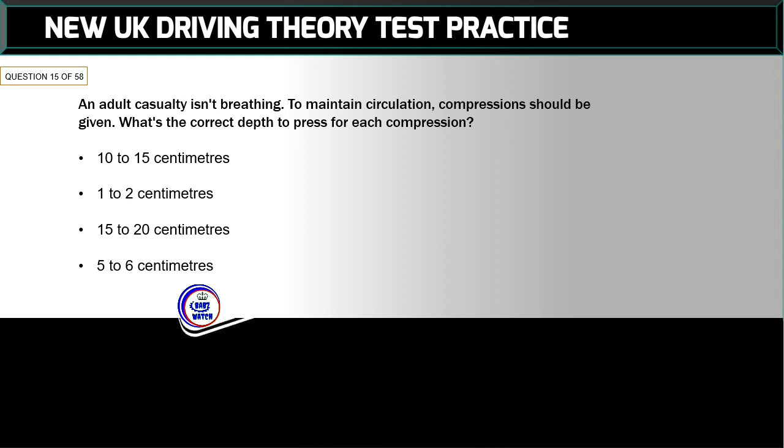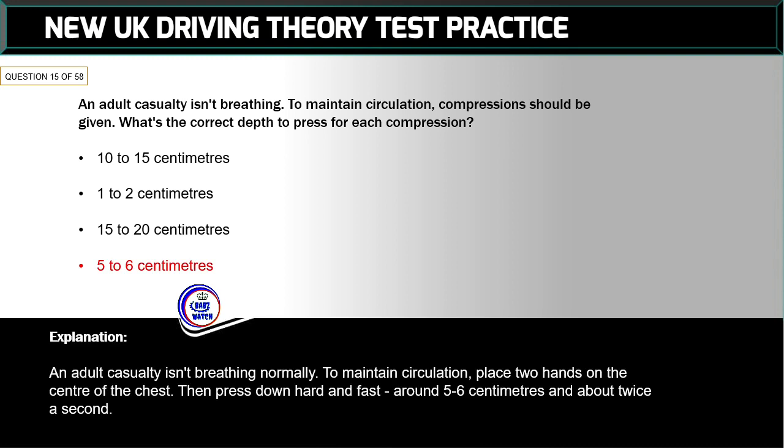Question 15 of 58: An adult casualty isn't breathing. To maintain circulation, compressions should be given — what's the correct depth for each compression? The correct answer is: 5 to 6 centimetres. Place two hands on the centre of the chest, then press down hard and fast — around five to six centimetres — in about twice a second.